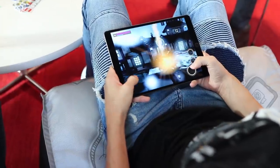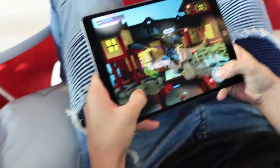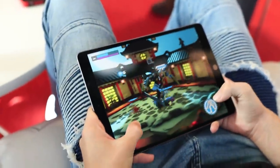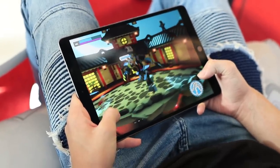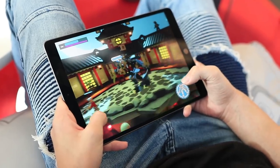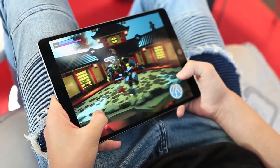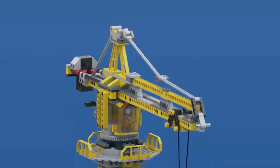Lego Brawls is an Apple Arcade exclusive, and that service has blown me away. For five dollars a month the fact that you get access to so many quality games — it's secretly one of the best deals going. That and Game Pass are really rocking the traditional payment method in gaming. I recommend Apple Arcade for all the games, but if you do have it you've got to check out Lego Brawls.